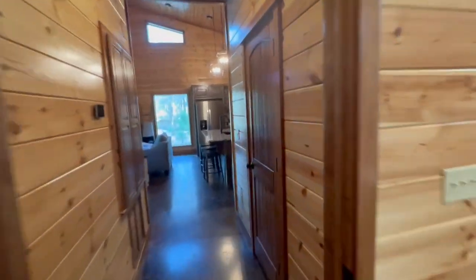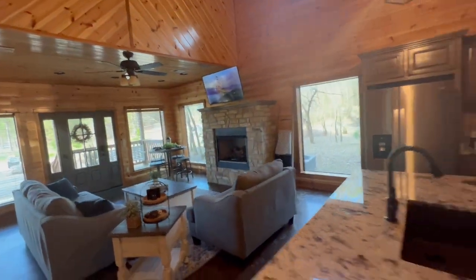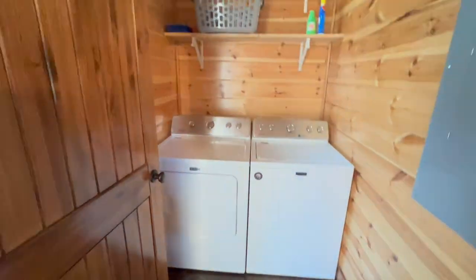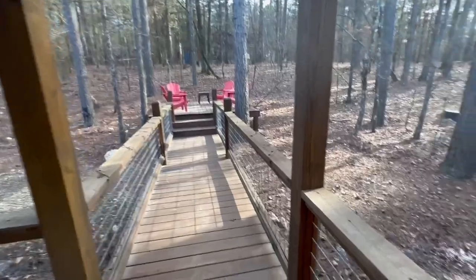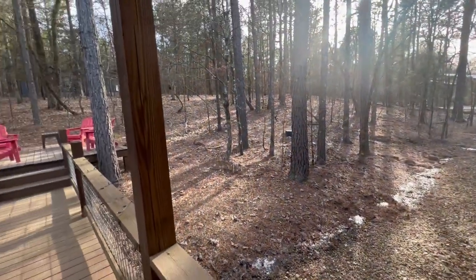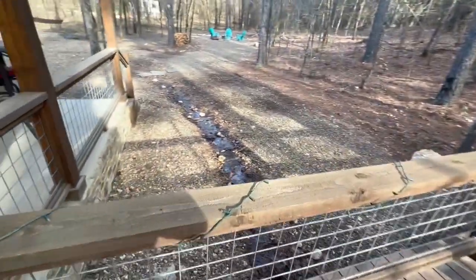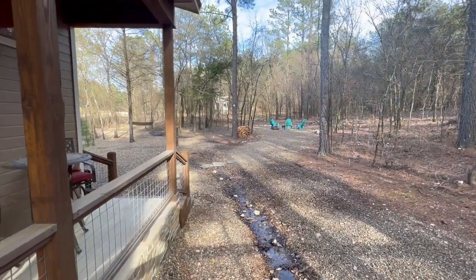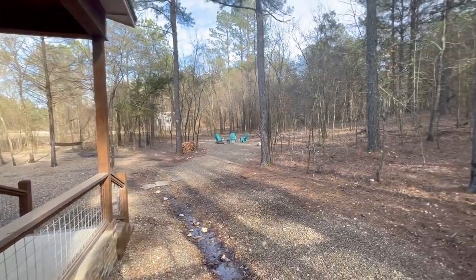The backyard, as it should be, is where all the fun things are. There's a laundry room, and there's this little draw here that runs after a heavy rain, which is pretty nice. There's a hammock and a fire pit over there.